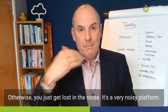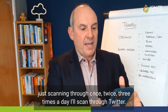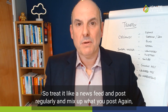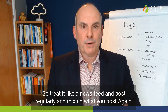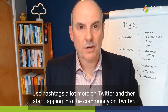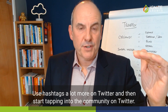It's a very noisy platform. People are really consuming Twitter by scrolling through their phone — scanning through once, twice, three times a day. So treat it like a newsfeed and post regularly, mixing up what you're posting. Polls are very good on Twitter. Infographics are really good. Use hashtags a lot more on Twitter and start tapping into the community.